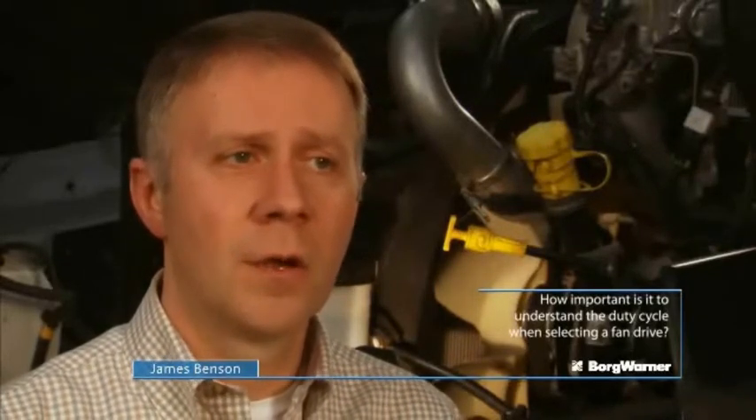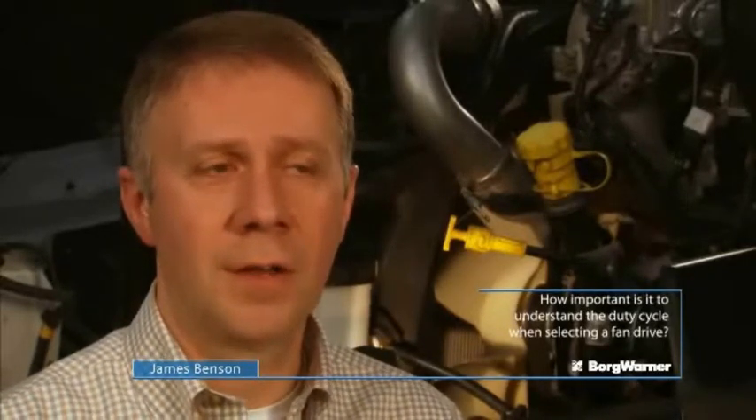How do we determine which fan drive is the best one and make recommendations to our customers? We're not going to guess. We instrument vehicles — several vehicles — for a given duty cycle, and we run a cooling trip or a real-world case. We collect all that information over several months and boil it down into solid, concrete evidence as to which fan clutch gives the most efficiency and is the ideal one for that duty cycle. It's very important that we understand what the duty cycle of our fan drives is in your application, and we've built a tremendous library of different duty cycle types.